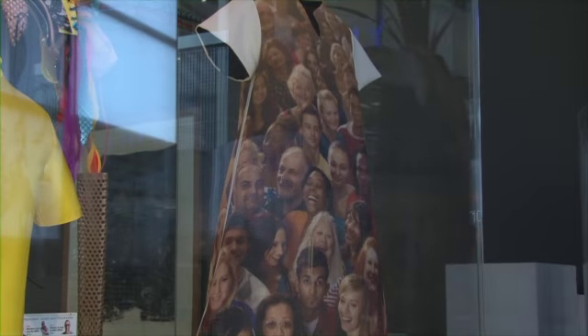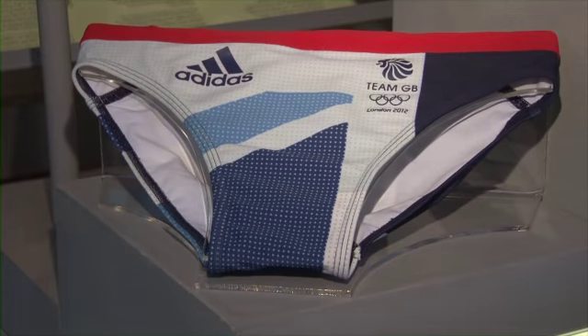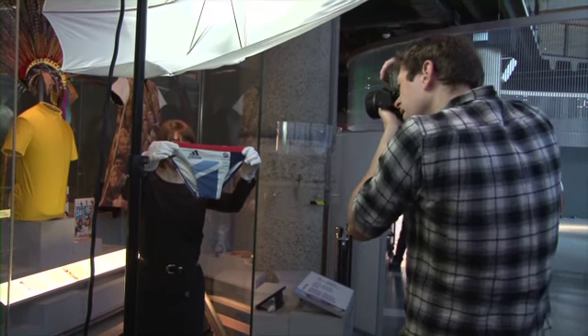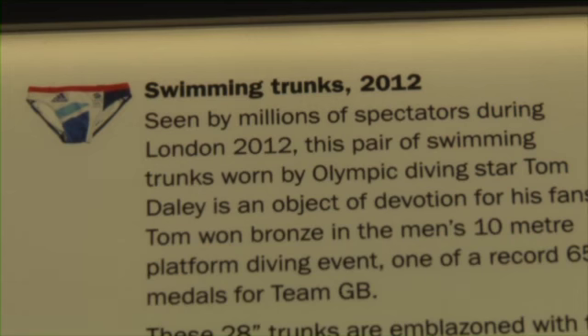We acquired about 65 costumes from the four different ceremonies, but also working with some of the athletes to try and collect the uniforms that they wore. So it does range from things like Tom Daley's swimming trunks — the type he wore at the Olympics to win many of his medals — to Beth Tweddle's gymnastics uniform.